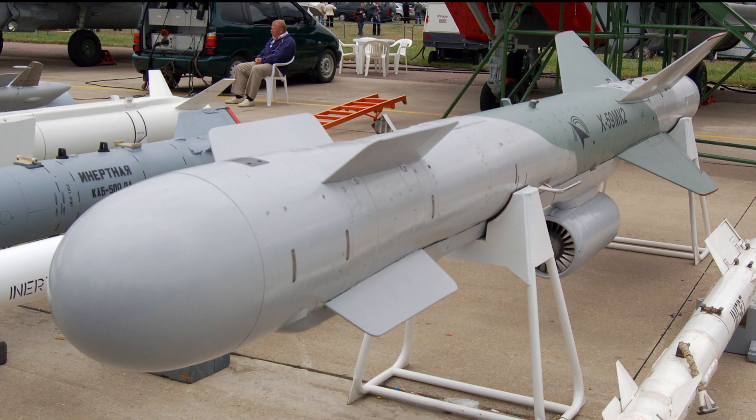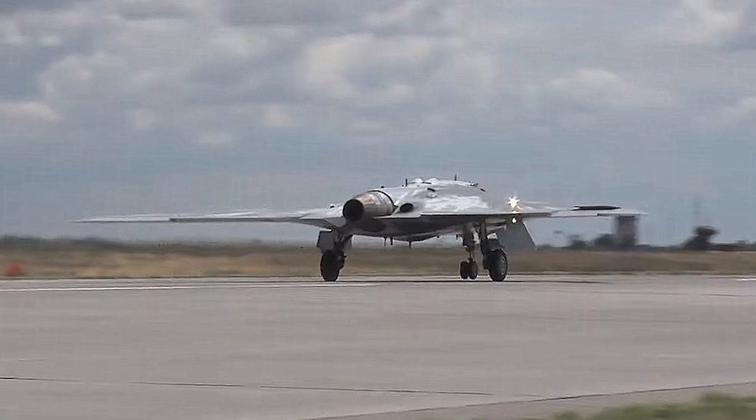The Kh-59MK2 air-to-surface guided missile is designed to engage a wide range of fixed ground targets at a distance of up to 285 kilometers. The Kh-59MK2 is equipped with a correlation optical seeker providing autonomous recognition of the terrain area adjacent to the target. Okhotnik tests showed that the aircraft could effectively hit small-sized camouflaged targets with missiles.